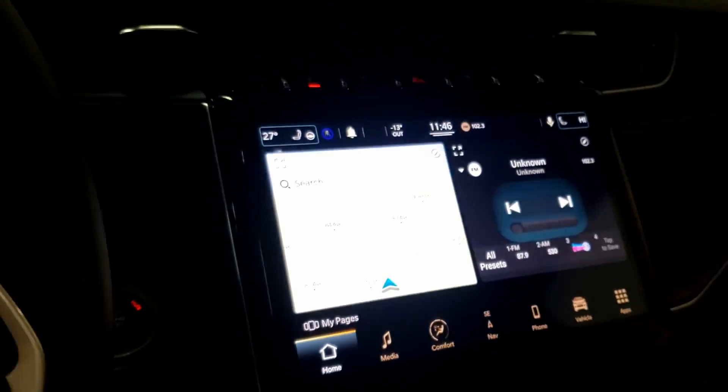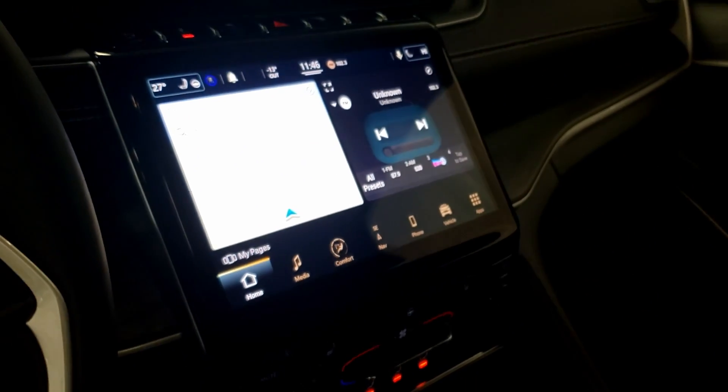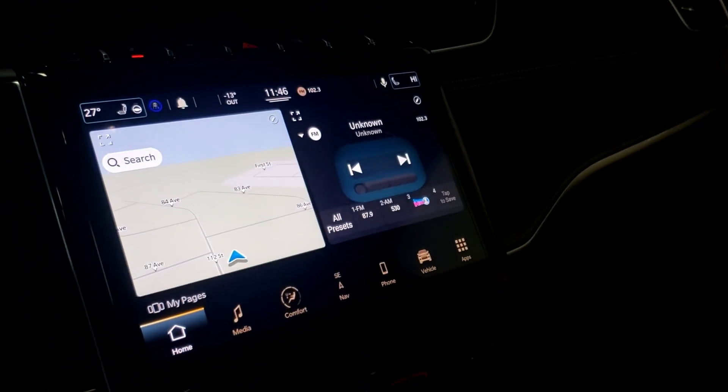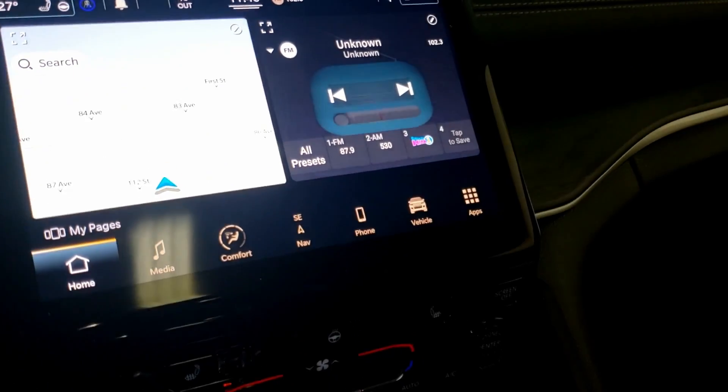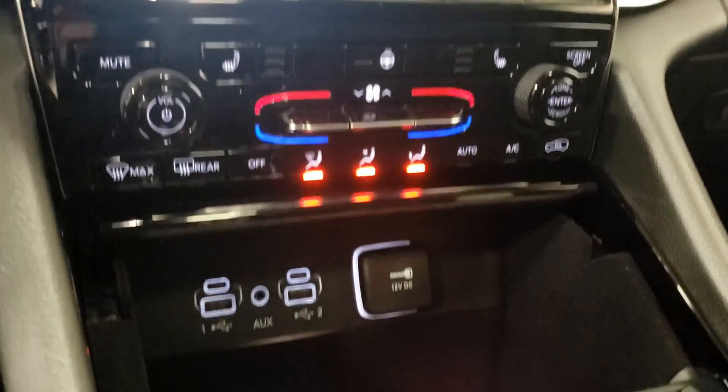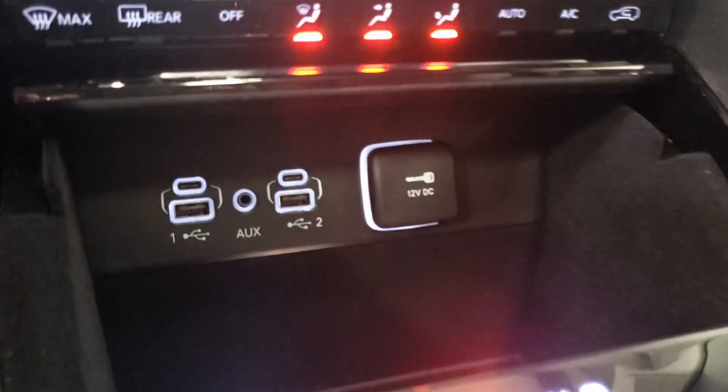Push button start. Take a look at this screen — a 10.1 inch screen for our Uconnect 5 system. This system is five times faster than our previous system. Heated seats, heated steering wheel, as well as your climate control.